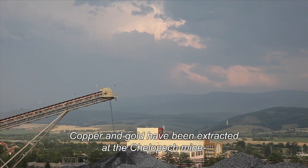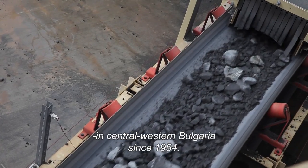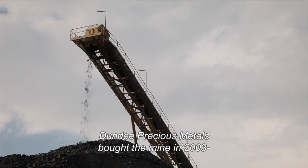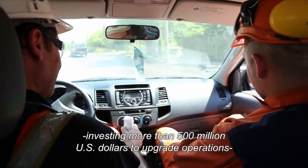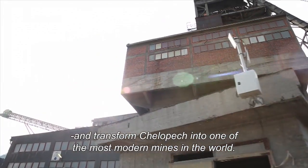Copper and gold have been extracted at the Celepec mine in central western Bulgaria since 1954. Dundee Precious Metals bought the mine in 2003, investing more than 500 million US dollars to upgrade operations and transform Celepec into one of the most modern mines in the world.